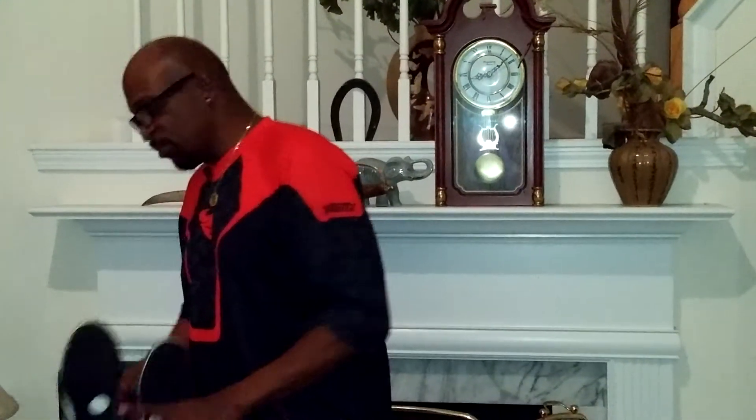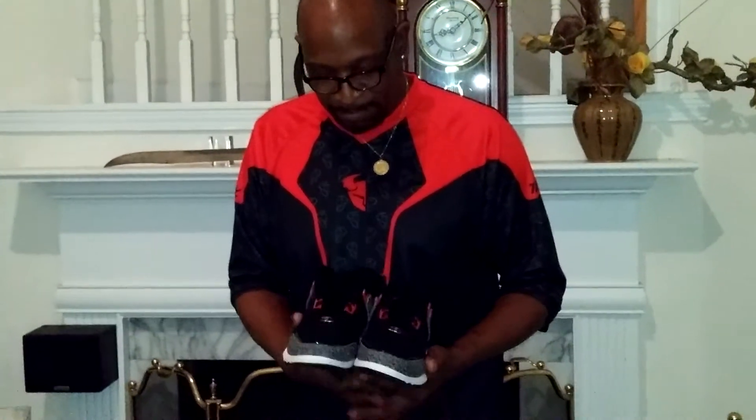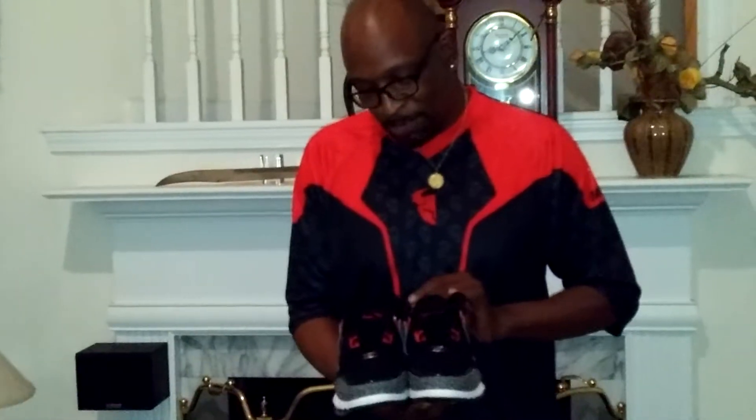And I stopped at Marshalls. They had a brand new pair of shoes — two shoes. They're FUBU, size 9½. Brand new, never been worn. I don't know what I'm going to do with them. I think I'm going to give them away to some kid and donate them.